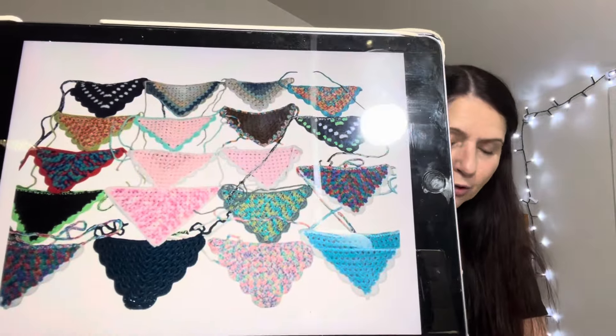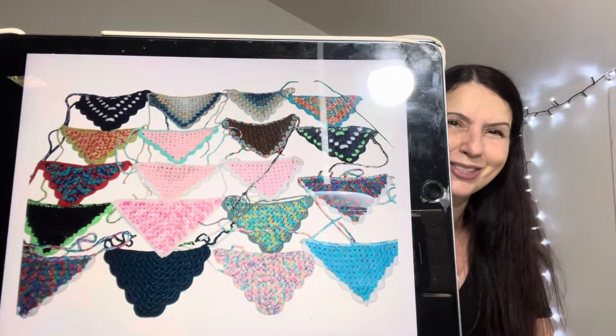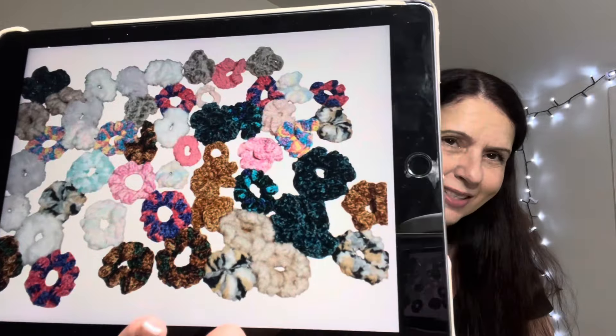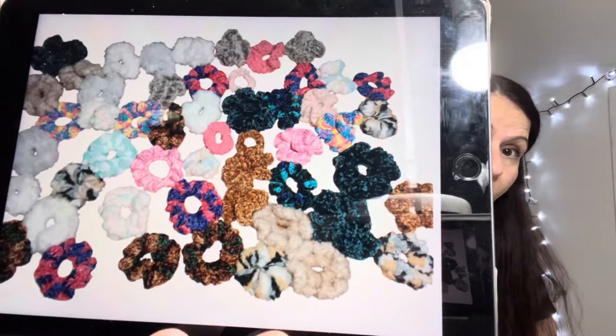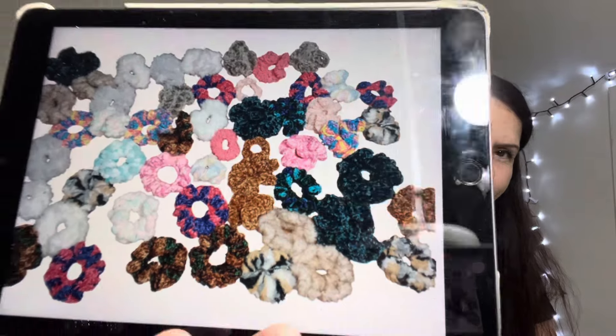Thea has also made a whole heap of bandanas - they are gorgeous! In total I counted 19, but there's also another nine that her daughters have decided they're going to use for themselves - I don't blame them, they're so pretty. And then there are also - I didn't count them, Thea, but I'm sure you've made even more - these are all scrunchies, hair scrunchies. She's used all her scrap yarns for these. What a great opportunity to dip into your scrap bin. Thank you so very much, Thea, for sharing them with us.